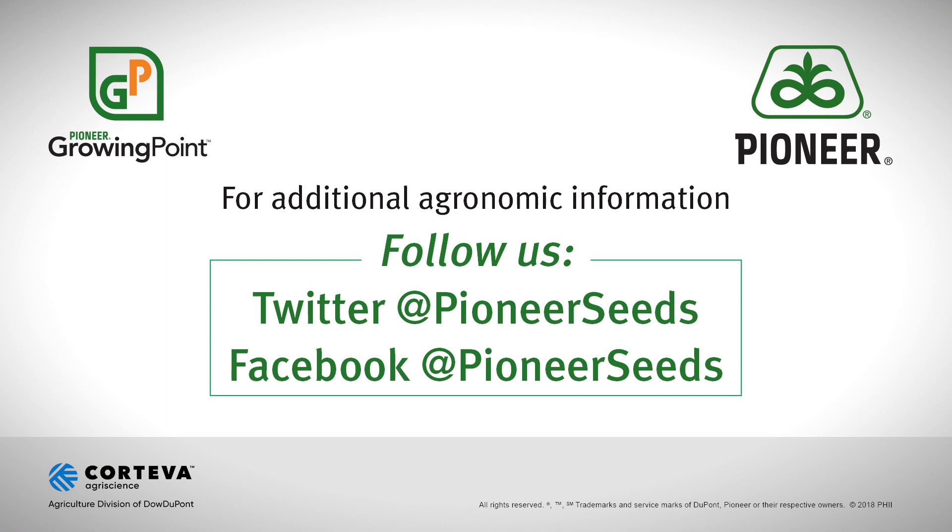If you would like to raise a healthier soybean oil in Pioneer genetics with enhanced return on investment, please contact your local Pioneer sales professional or field agronomist. That concludes this Pioneer Growing Point agronomy video podcast. Visit our page on Pioneer.com and follow us on Twitter and Facebook for more agronomy insights.